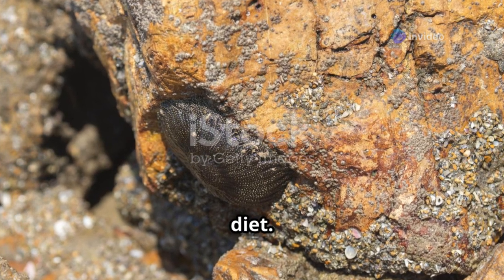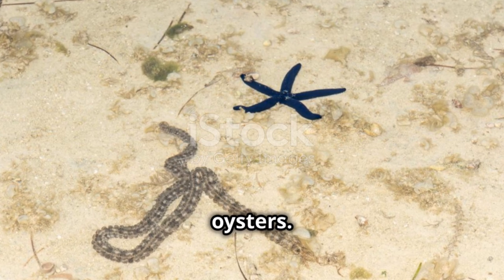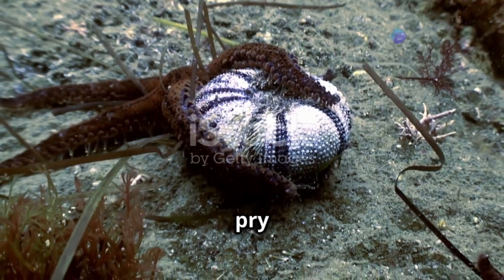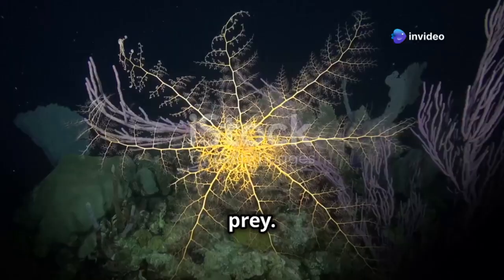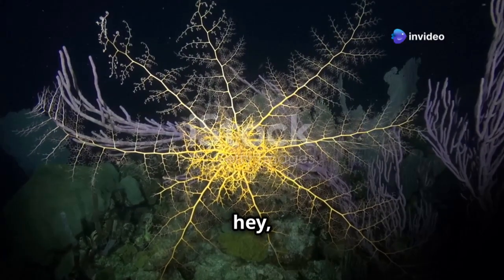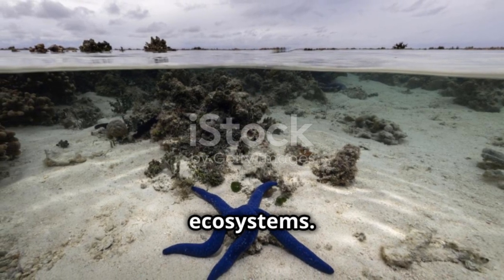Now, let's talk diet. Starfish are voracious predators, primarily feeding on mollusks like clams and oysters. They use their tube feet to pry open the shells, then evert their stomachs out of their mouths to digest their prey. It's a bit gruesome, but it gets the job done.